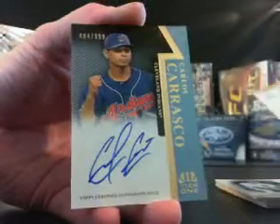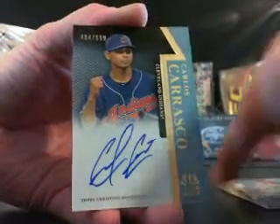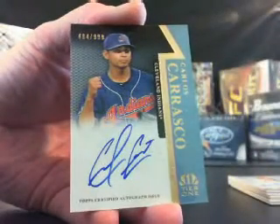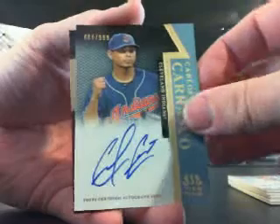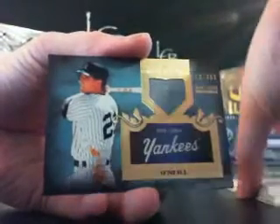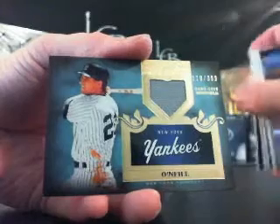Second autograph: Carlos Carrasco for the Cleveland Indians, on card, out of 999. And your relic — Paul O'Neill, New York Yankees, out of 399 jerseys.